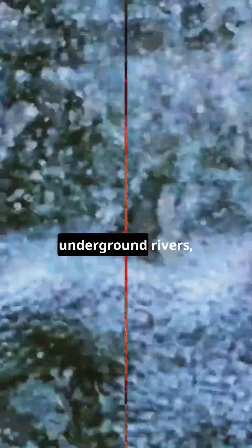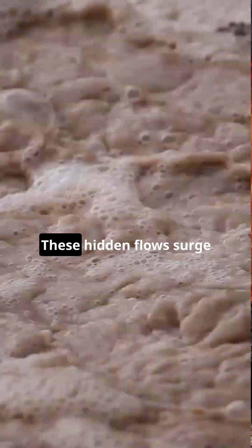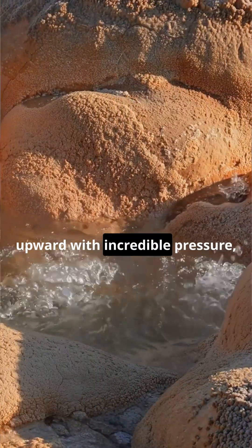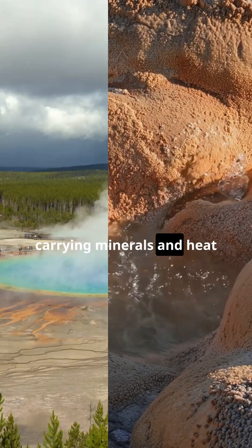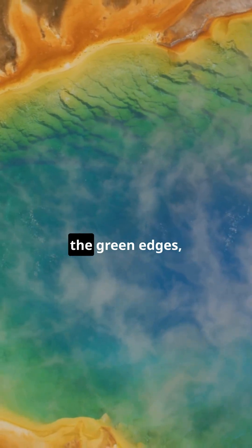Beneath this calm circular shape there's an entire network of underground rivers, superheated by magma only a few miles below. These hidden flows surge upward with incredible pressure, carrying minerals and heat that fan out into the spring, creating the blue center and the green edges.